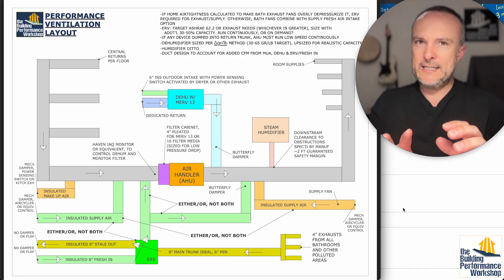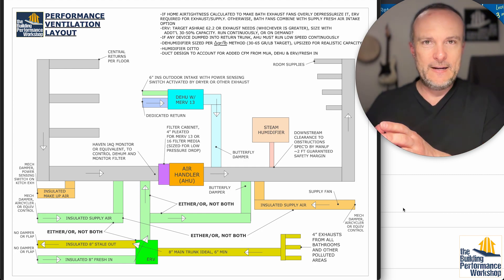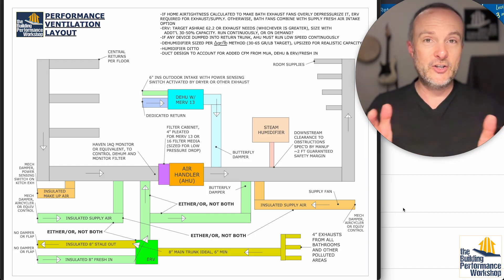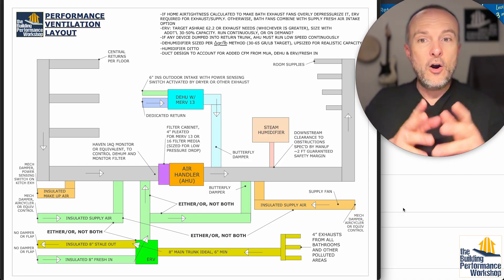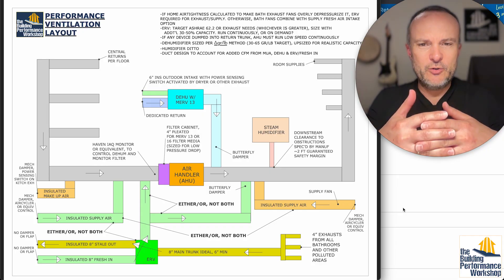That's kind of an either-or decision often. Some people in places like Florida and New Orleans — very humid places — are deciding to use fresh air coming in through a dehumidifier instead of an ERV, so they can right away dehumidify that incoming air because it's so swampy. So I'd like to demonstrate the relationship between those two, because I get this question a fair amount: should we use a dehu that ventilates, or should we use an ERV?